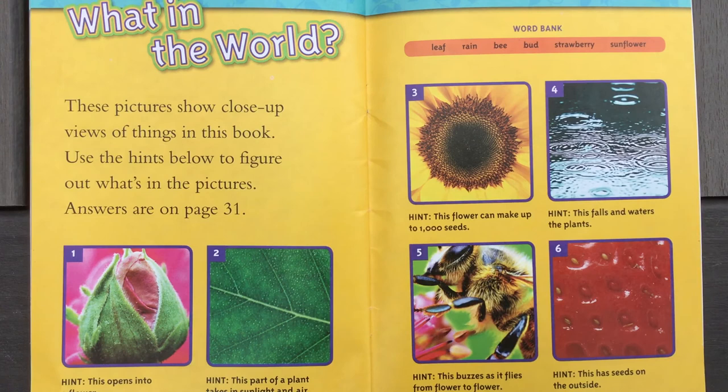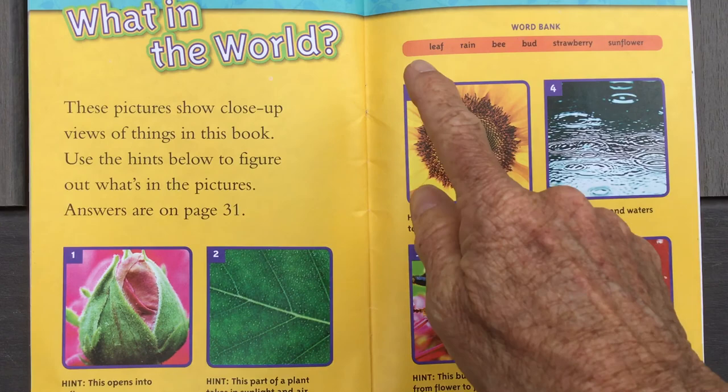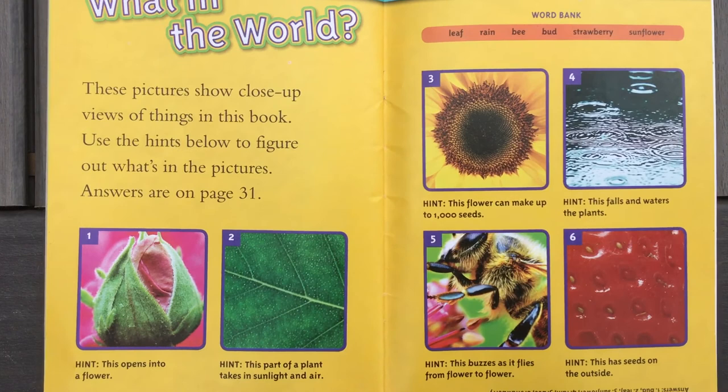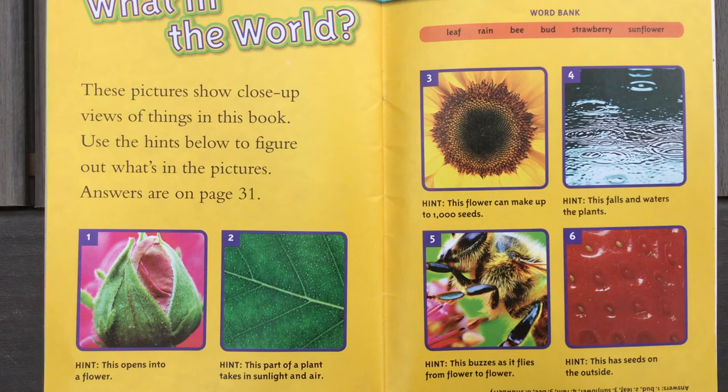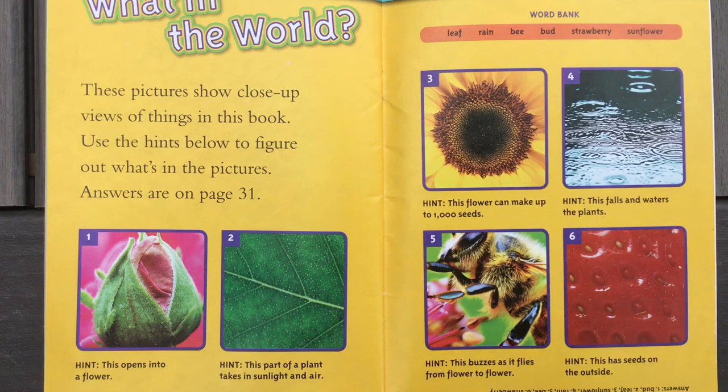What in the world? These pictures show close-up views of things in this book. Use the hints below to figure out what's in the picture. The answers are: leaf, rain, bee, bud, strawberry, or sunflower. Number one: this opens into a flower — it's a bud. Number two: this part of a leaf takes in sunlight and air — it's a leaf. Number three: this flower can make up to 1,000 seeds — a sunflower. Number four: this falls and waters the plants — rain. Number five: this buzzes as it flies from flower to flower; they help pollinate the flowers — a bee. Number six: this has seeds on the outside — a strawberry.